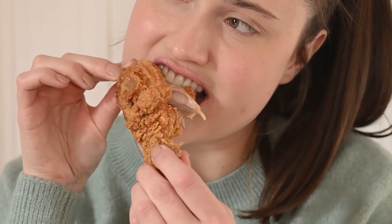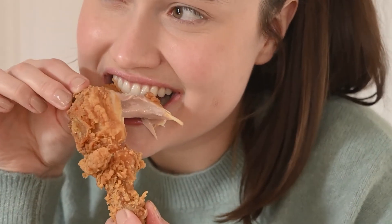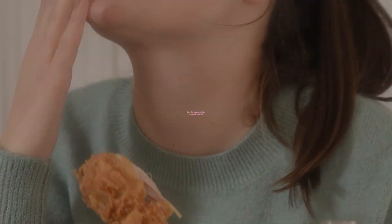We hope you understand now what brosting is. It may not be the healthiest way to cook chicken, but it is one of the tastiest.